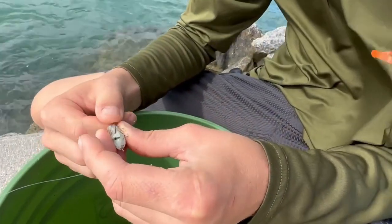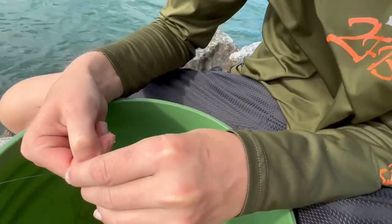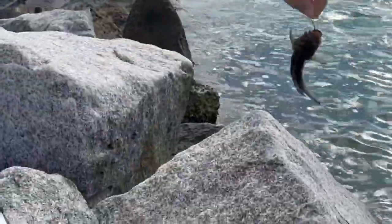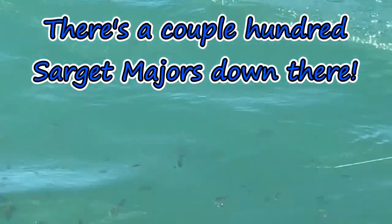So these are the sand fleas that we caught back at Coral Cove. I'm going to toss it out so we'll catch something. All right, I'm pretty sure that's a stone fish, but there's a couple hundred Sergeant Majors down there.